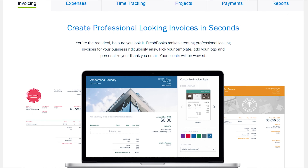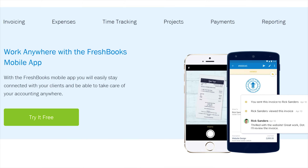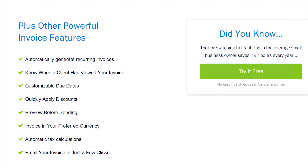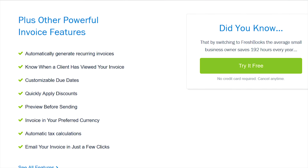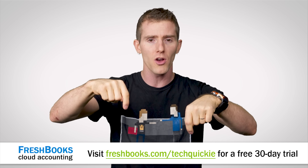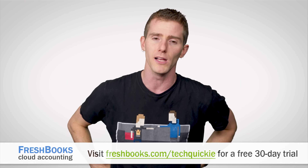It's all cloud-based, so you can access it from anywhere — and I truly mean anywhere. It works on iOS and Android. You can set up online payments with just a couple of clicks and get paid up to four days faster. You can see when your client has seen your invoice and put an end to the guessing games. They're offering a 30-day unrestricted free trial to our viewers. Go to freshbooks.com/techquickie and enter 'techquickie' in the 'how did you hear about us' section. We'll have that linked below.